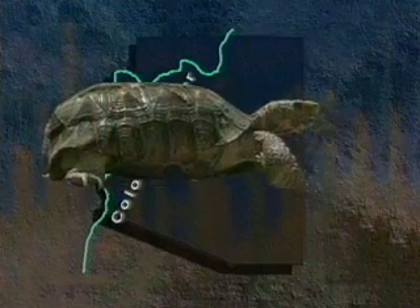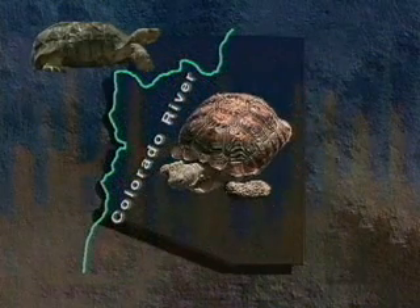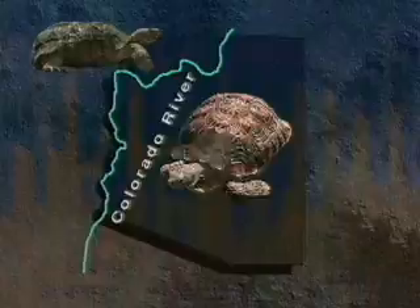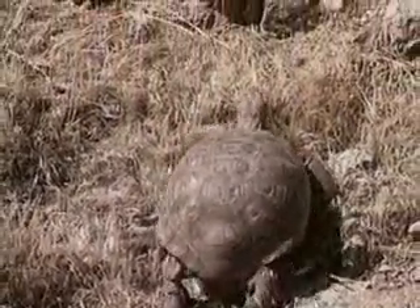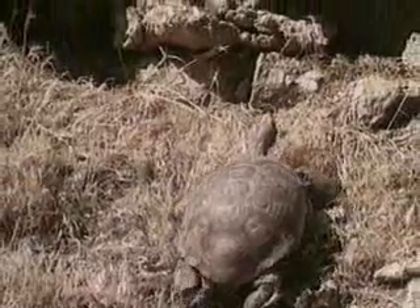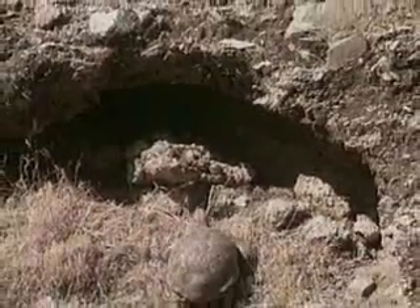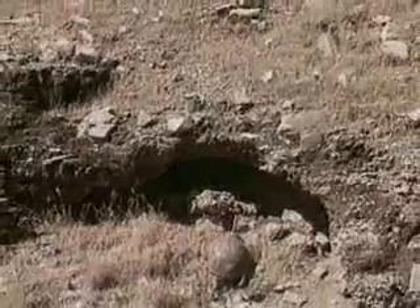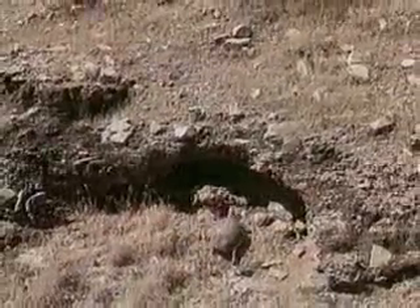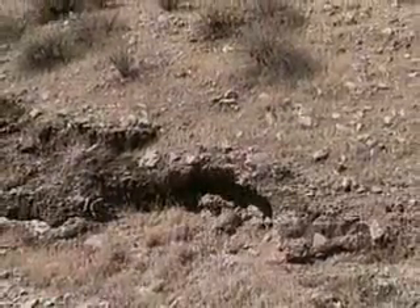In Arizona, desert tortoises inhabit the area north and west of the Colorado River, as well as the area south and east of the Colorado River. The Sonoran Desert tortoises favor foothills and mountains from near sea level to about 4,500 feet. They take advantage of natural shelter sites such as rock piles and small caves under rock ledges, or use their powerful forelegs and strong nails to dig soil burrows that provide protection from predators, as well as insulation from the summer heat and the winter cold.